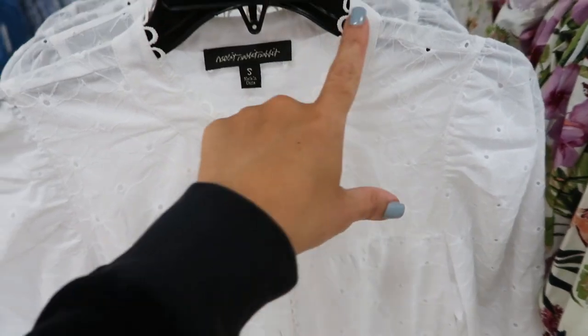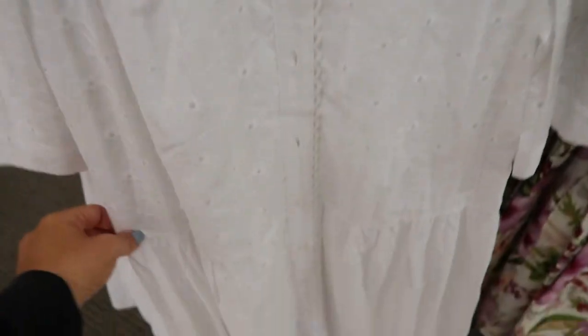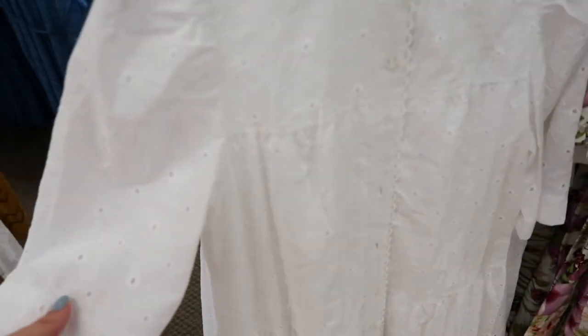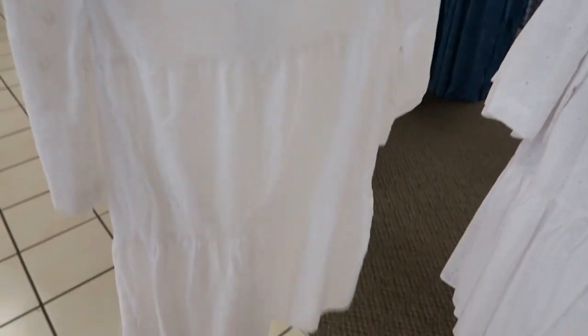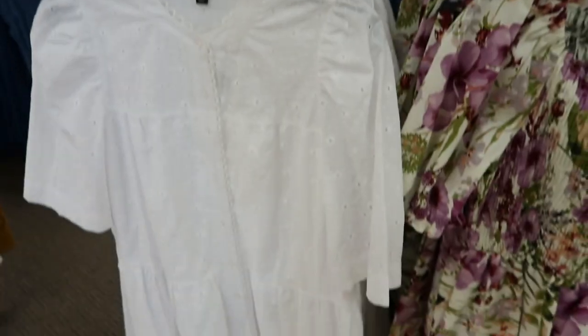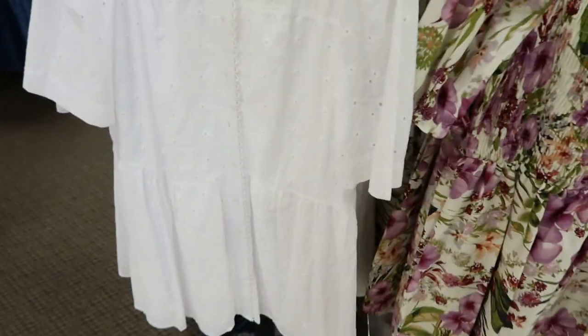Right next to it I'm seeing another new eyelet dress — it has a mock neck with buttons all the way down, tiers, and a longer length sleeve. This one is also normally $74.